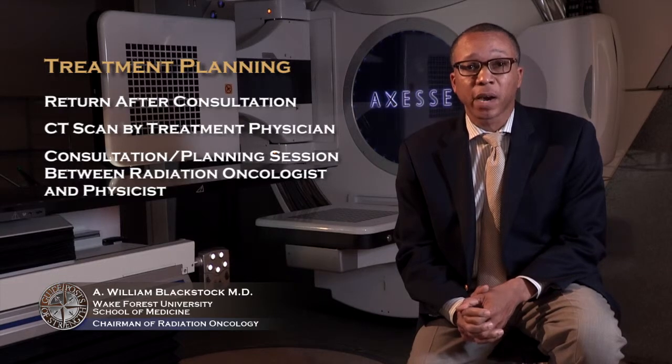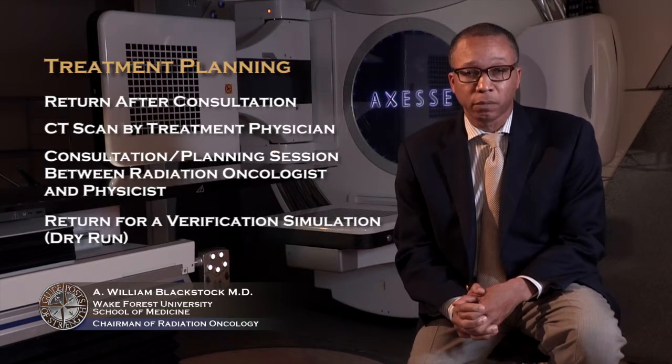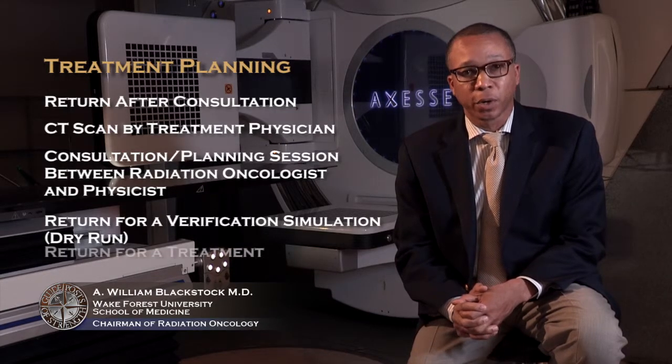Once that treatment plan is put together, we invite you back. We do what's called a verification SIM — that's just a word to say we do a dry run or a test run. We then make sure that everything's lined up perfectly. We only accept millimeter error in this field, and once we understand that everything's lined up perfectly, we bring you back for treatment.